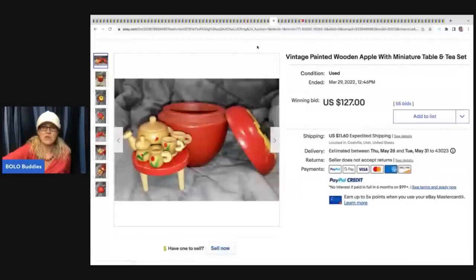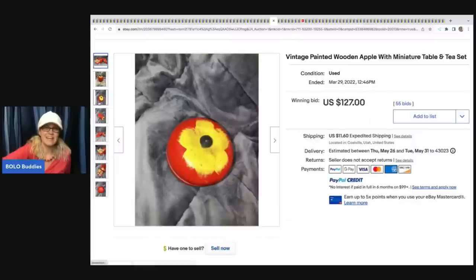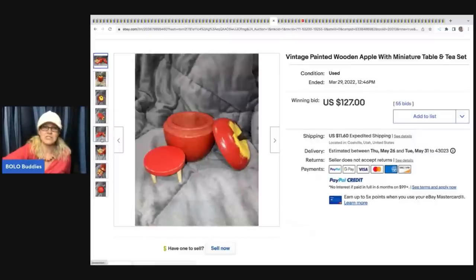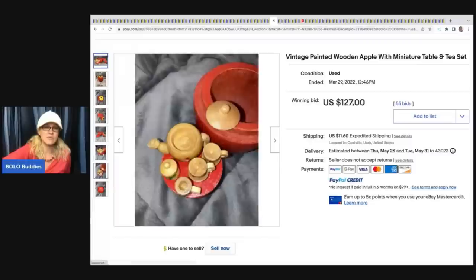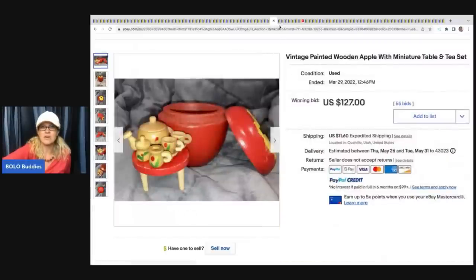This is super cute - it's a vintage painted wooden apple with miniature table and tea set. It sold for $127 plus shipping. It's unbranded, just a really cool item. And sometimes things don't have to be branded to go for big money.